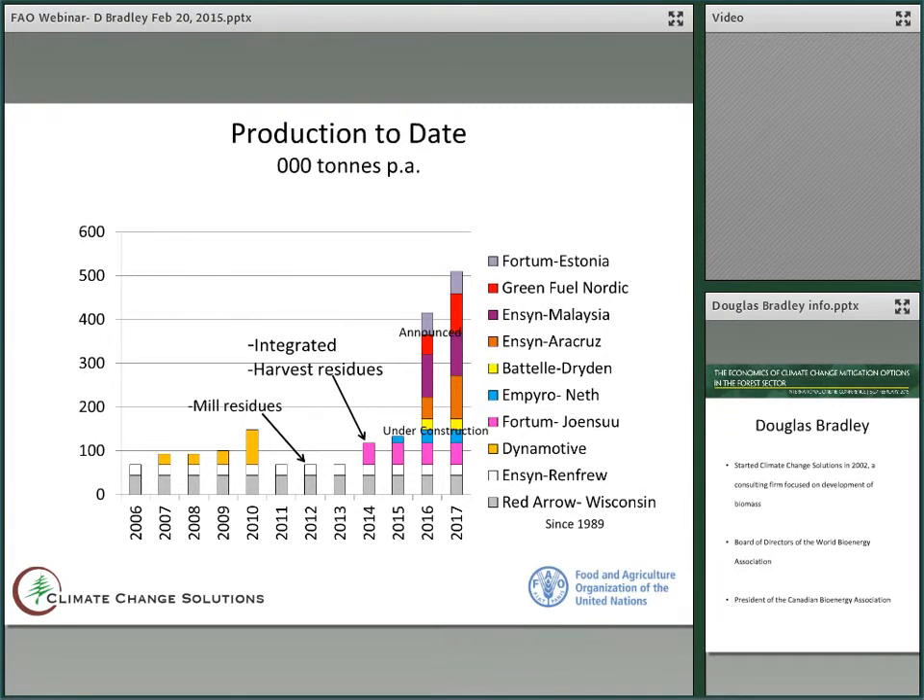The big story is a huge increase in the amount of production and announcements as of today. In 2014, Fortum built the new world's largest pyrolysis oil plant in Joensuu, Finland. The Empyro plant in the Netherlands is under construction, as is the Battelle plant in Dryden, Ontario. And Ensign and others have announced several other plants to be built in the next couple of years.